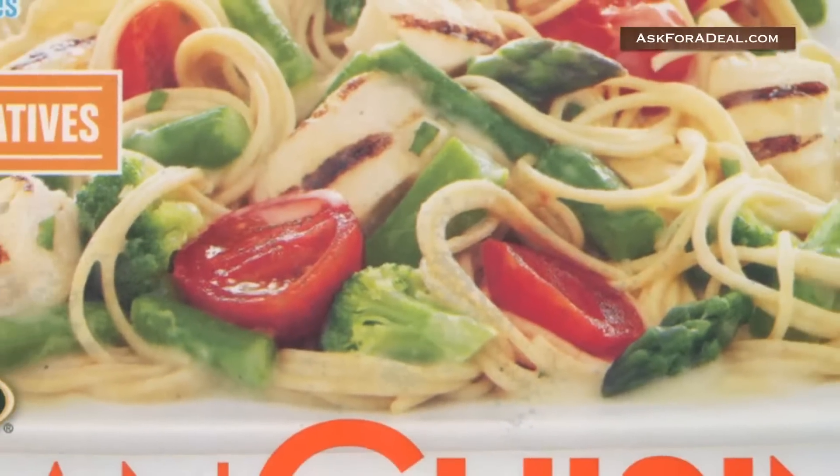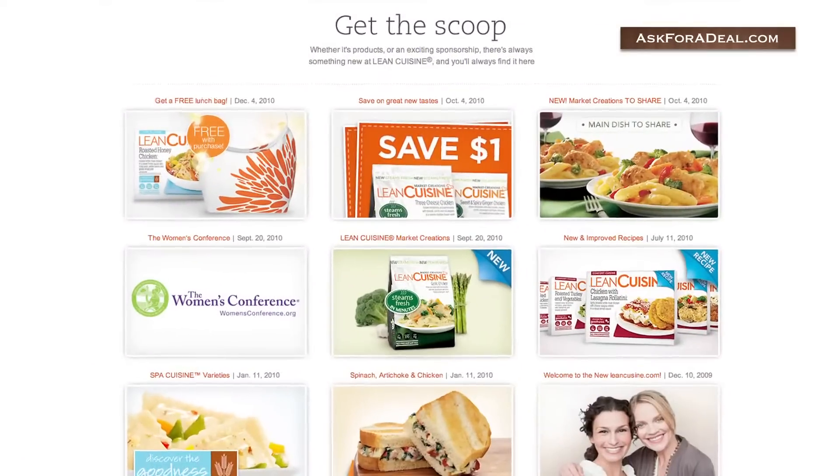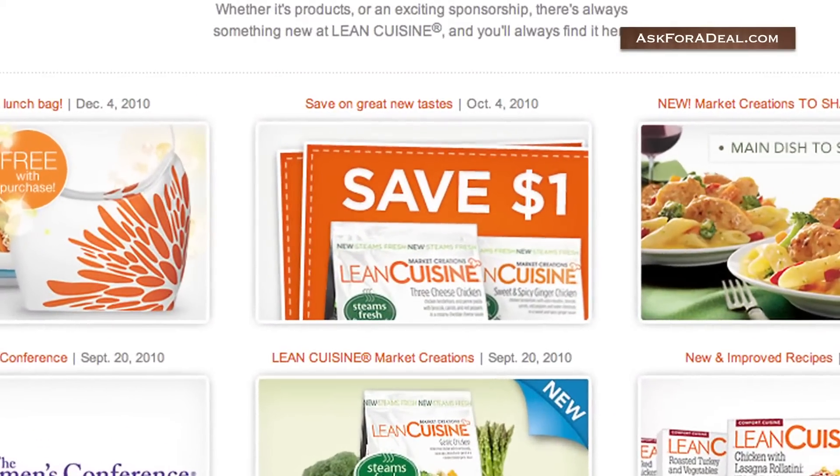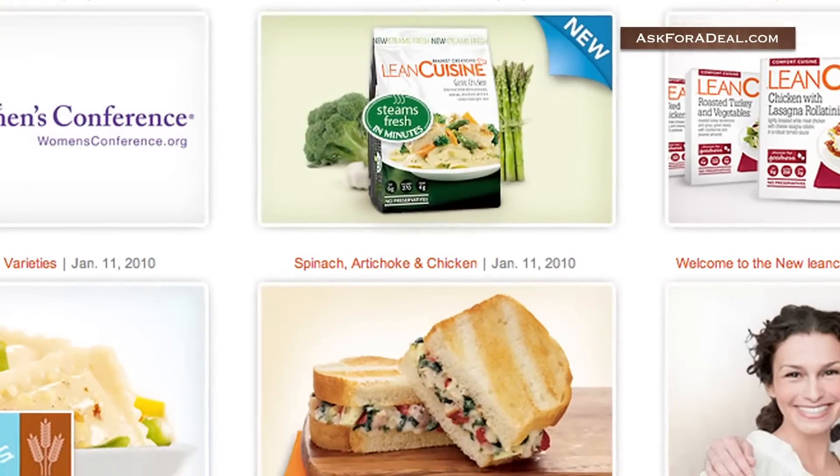Want to lose a little weight or just eat healthier? Lean Cuisine can help you achieve these goals, and coupons for Lean Cuisine save you money while doing so. Past coupons found have offered customers free samples or percentage-off purchases.